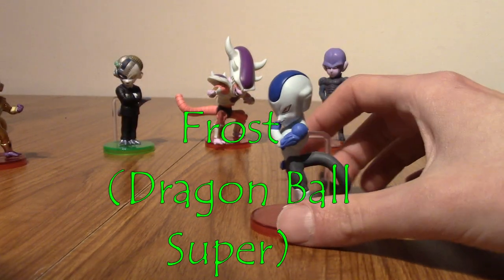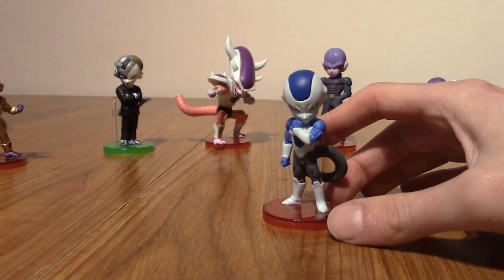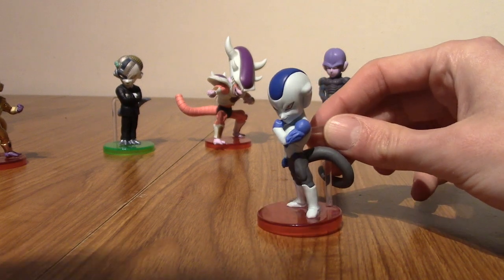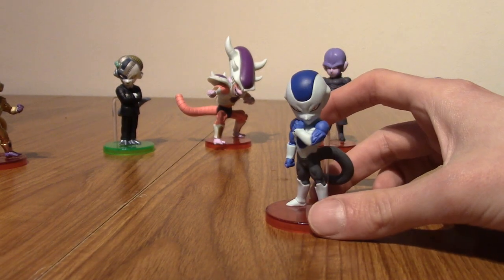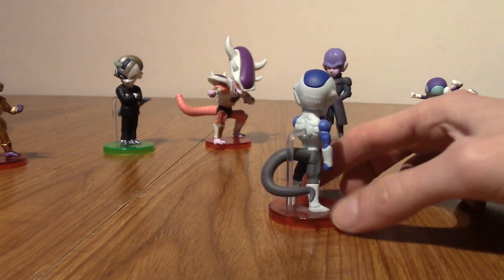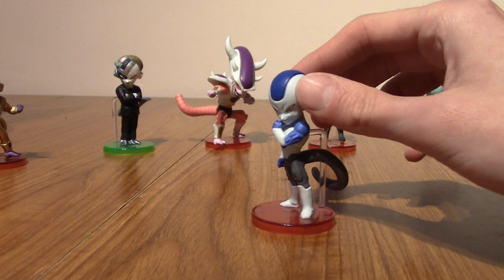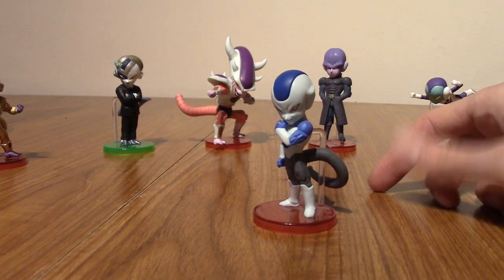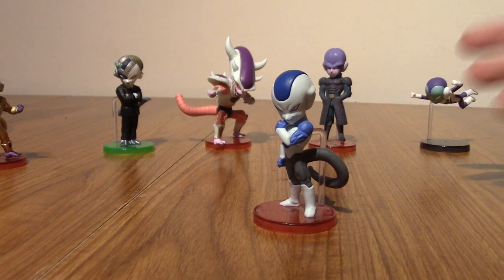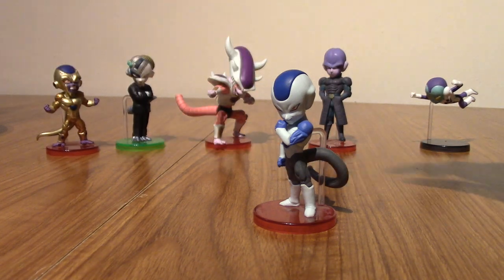Next up, we have Frost from Dragon Ball Super. He is the Universe 6 version of Freezer, down to the fact that he is also very manipulative. This is Final Form Frost, I believe. He does look like Final Form Freezer — he's just an alternate universe version of him. I like Frost. He didn't get to do much in Super, apart from betray people. I'm a sucker for the Freezer race — I think they've just got a really cool design.